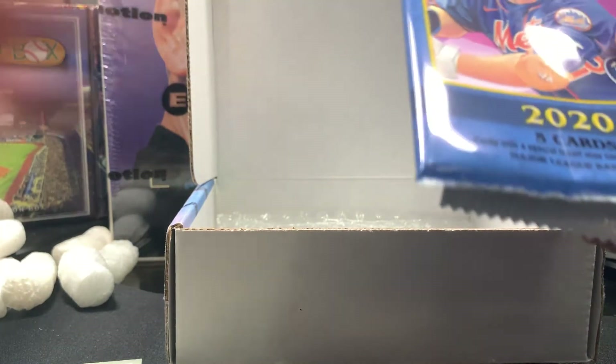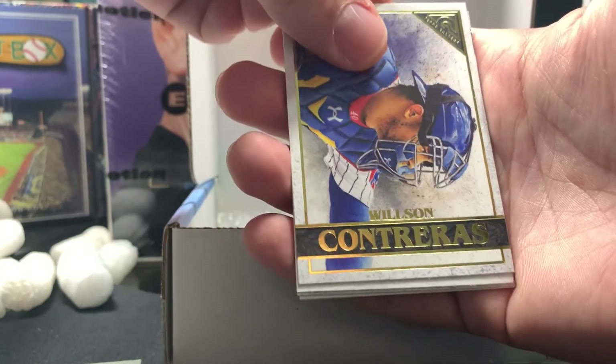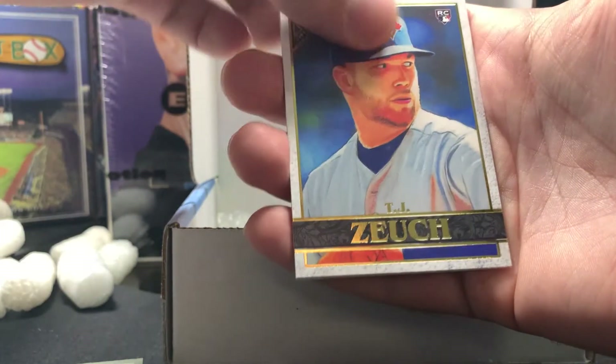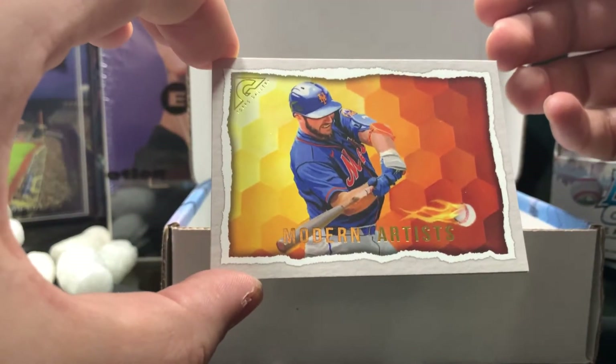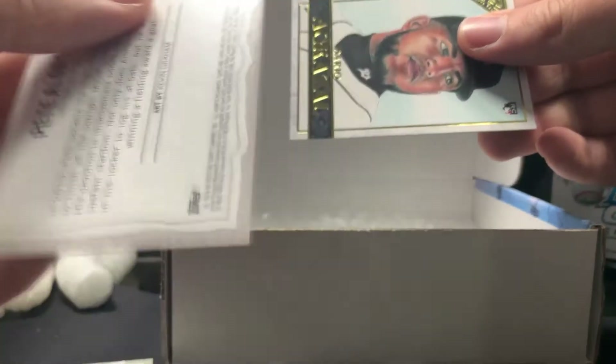Next let's go ahead and open Gallery and Update — Gallery first. Here is a Wilson Contreras, followed by TJ Zuch. Every other card is flipped upside down. Jack Flaherty. We have a Modern Artists card of Pete Alonso — this one is not numbered — and a rookie card of Agrizol with Detroit.